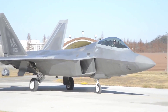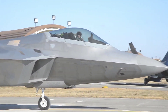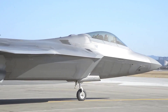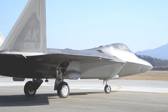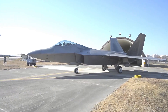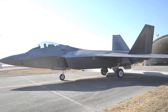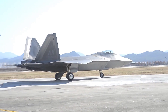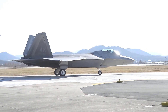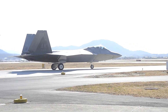The F-22 is powered by F119-PW-100 twin turbofan engines with thrust vectoring capability. The nozzles can adjust the pitch axis rotation up to around 20 degrees. The engine's maximum thrust remains classified, but is estimated to be around 35,000 lbf (156,000 N) per turbofan. The aircraft's maximum speed is estimated to be around Mach 1.82 in supercruise without external weapons, and with afterburner, the speed is more than Mach 2.0 (2,120 km/h).